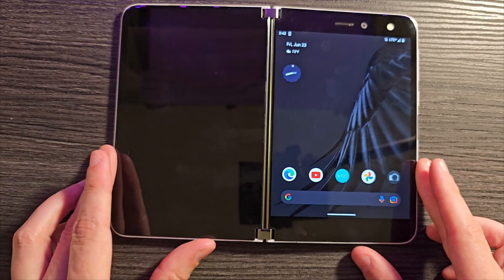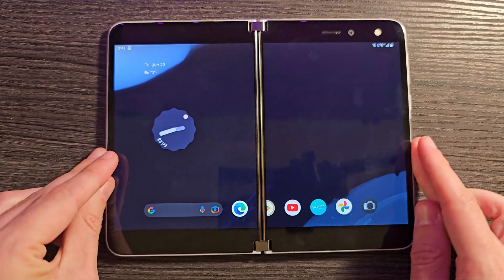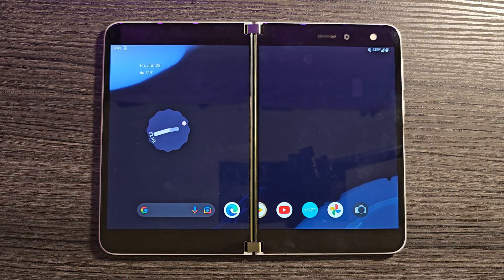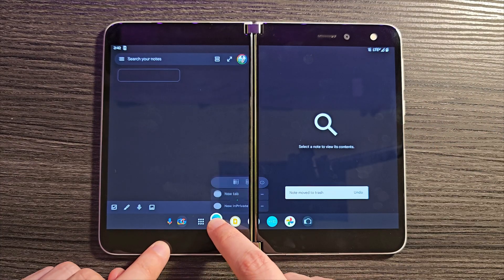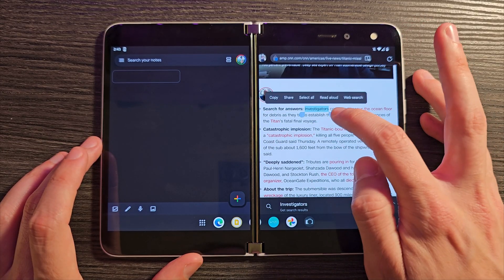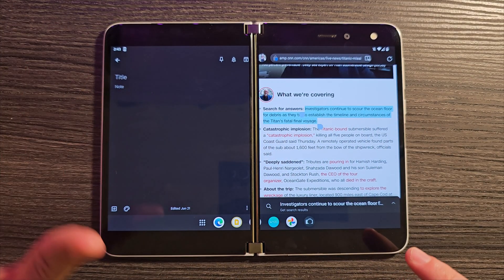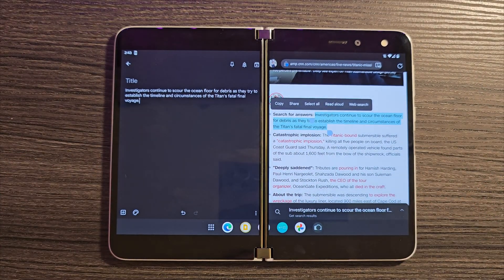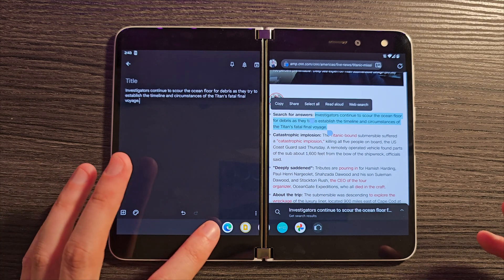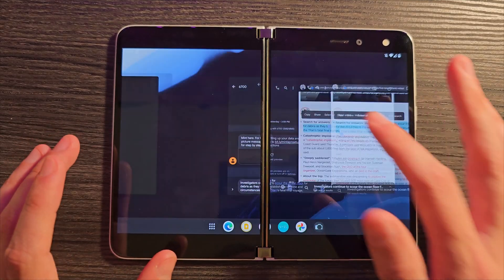Here's another Duo feature that I kind of expected to be here but doesn't seem to work either — this was actually the reason why I installed OneNote in the first place. We're going to use Google Keep because of this. Let's open up Google Keep Notes and the web browser, and long press on some text. On Duo you can actually drag text from one screen to the other. Let's open up a notepad and try to drag this text over. Actually, that did work this time — that's interesting. I tried this the other day and it didn't work and now it's working.